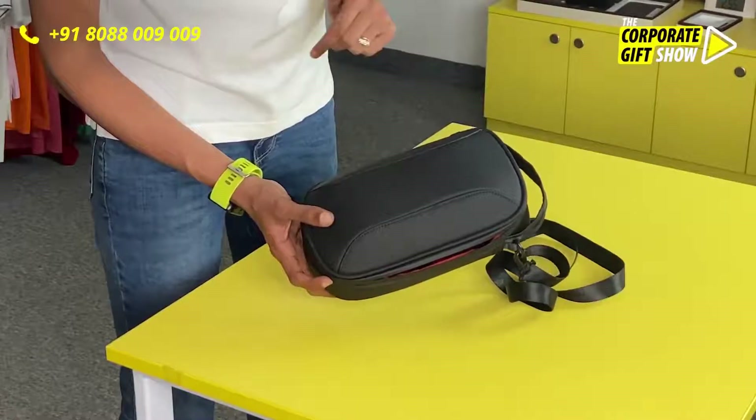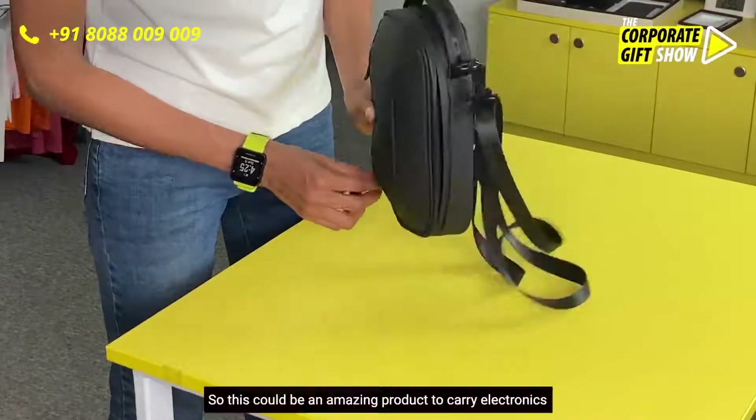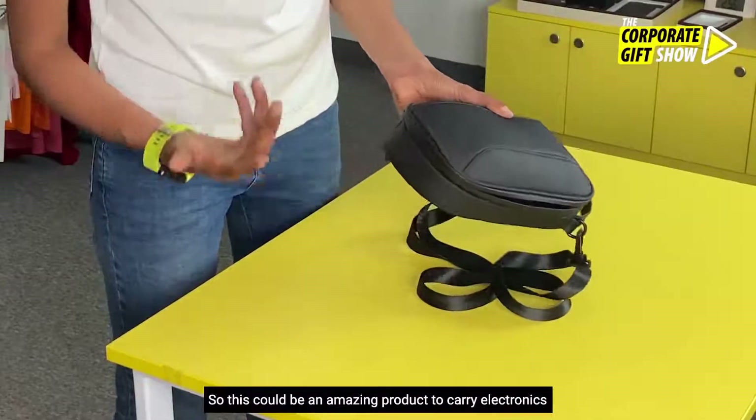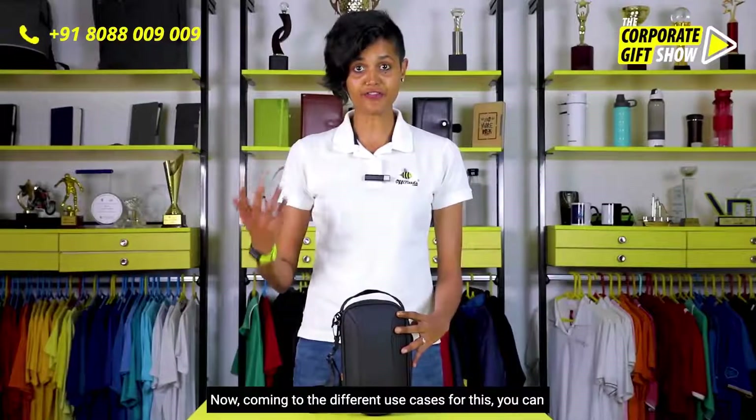More specifically, you can carry expensive electronics very safely, because expensive items — you don't want them to get squished among other things. So this could be an amazing product to safely carry electronics out on a day trip or anything similar.